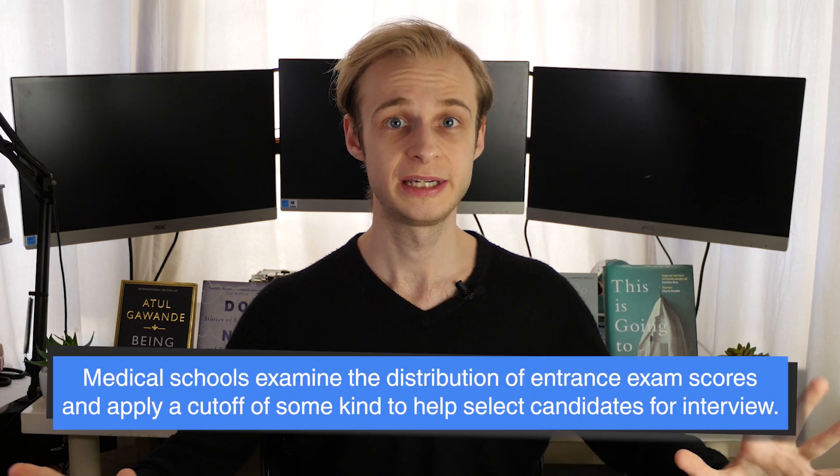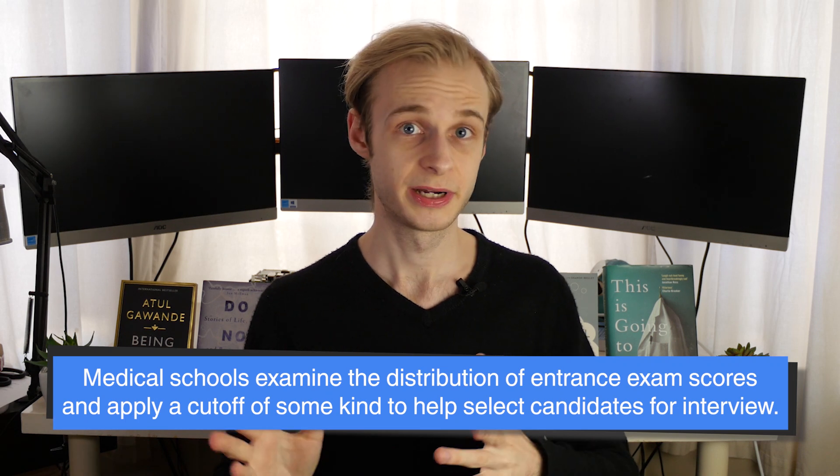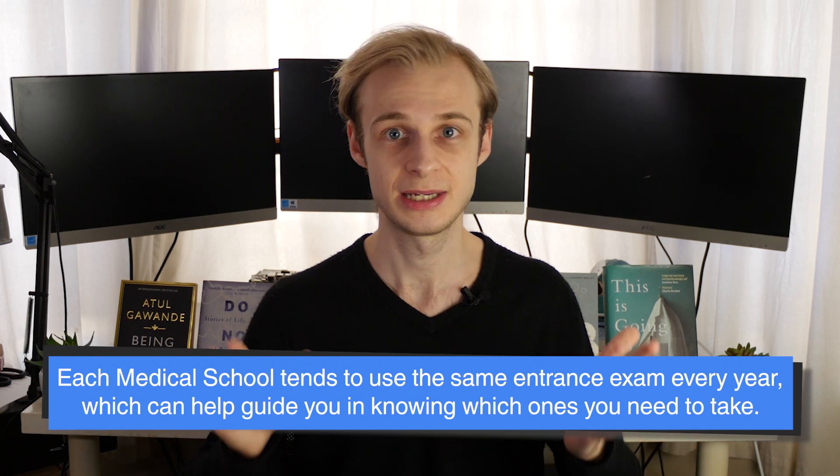Regardless of which of these three tests you choose to take, the same principles apply: medical schools will look at the distribution of scores across all candidates, since these are nationally standardised exams, and then apply some sort of arbitrary cut-off. So they might decide they want students in the top 20% on the UCAT, or a BMAT score in the top 30%, or alternatively they might emphasise a particular subsection — for example, a UCAT school might put emphasis on verbal reasoning or decision-making scores. Each school only uses one entrance exam, and it's very consistent year to year.